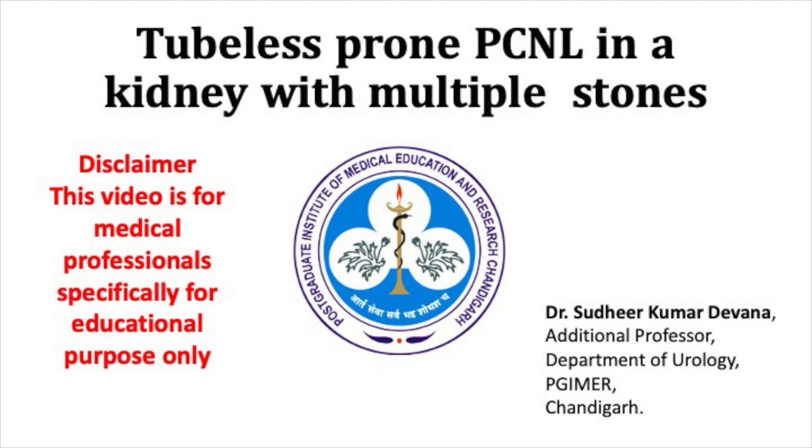In this video we will be demonstrating a case of tubeless prone PCNL in a patient with multiple renal stones. Generally whenever you have multiple stones in the kidney, you might need more than one puncture. However, if the system is favorable, sometimes all the stones can be cleared with a single tract. That is what we are showing in this case.